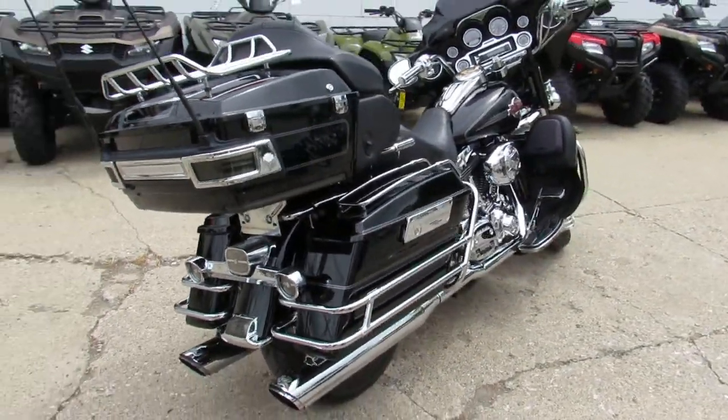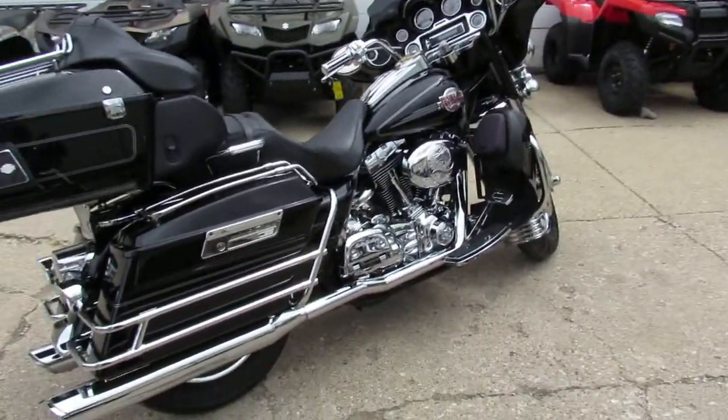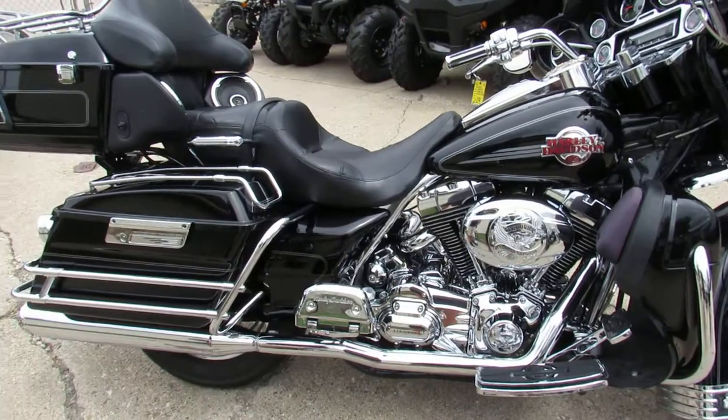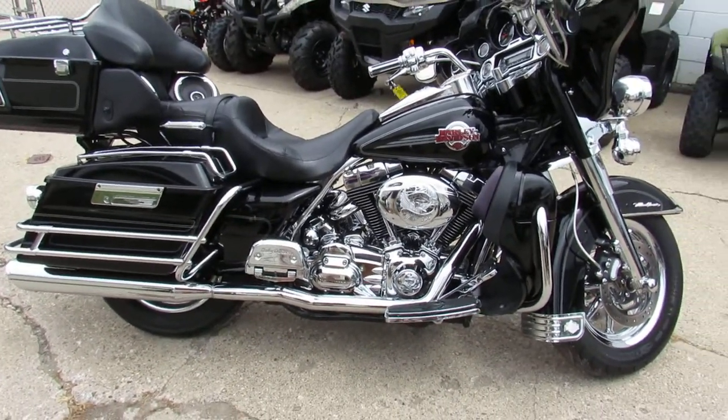This guy really upgraded the speakers and stereo system — it's got a Kenwood headset and eight speakers: four up front, two in the trunk, and two in the lowers. That transmission is beautiful. It's also got dual Vance and Hines exhaust, which sound great on these Ultra Classics.